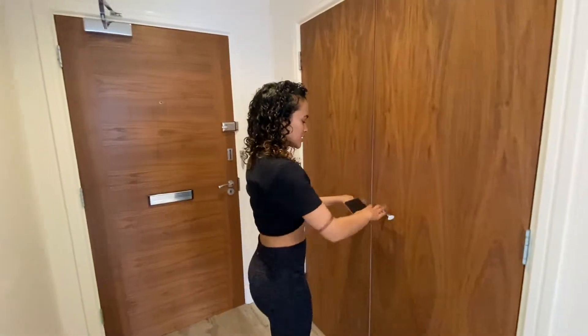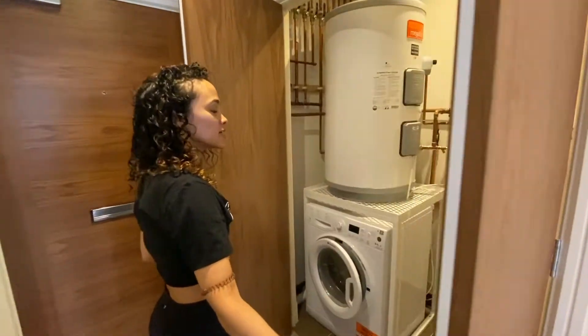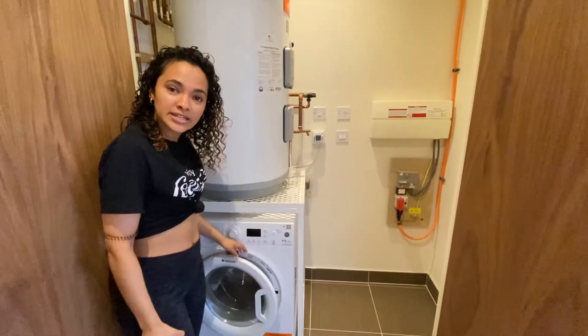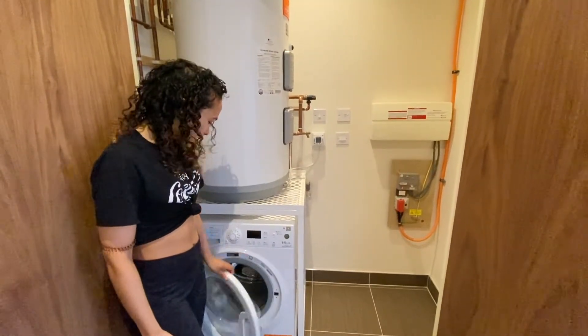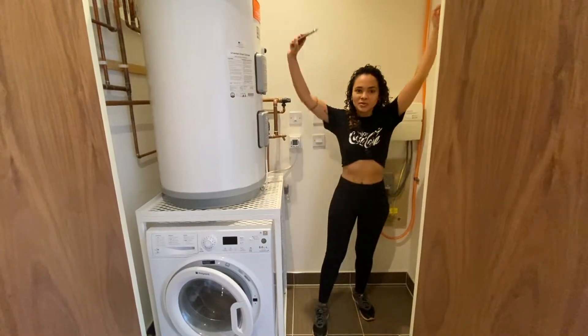Over here on the left hand side we have a utility closet. So we have an integrated washing machine, and I guess this is like the boiler. And there's so much space — you'll have to see what I do with this space.